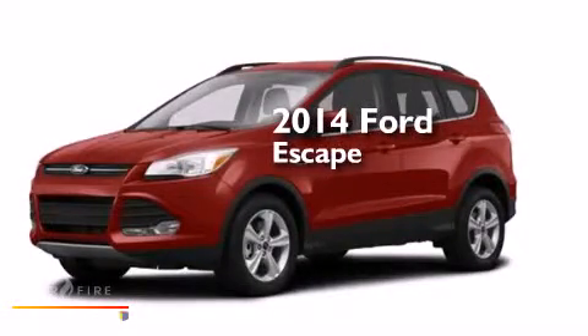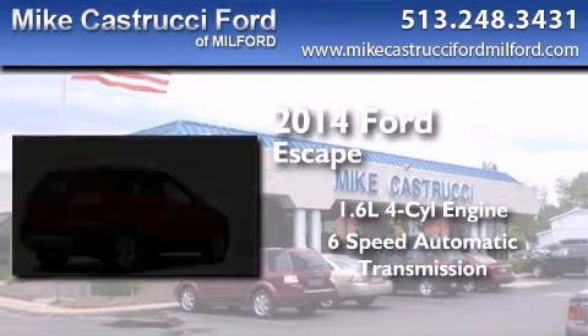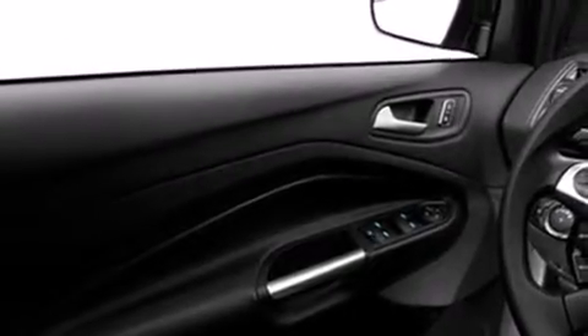This is a brand new 2014 Ford Escape. It has a 1.6-liter 4-cylinder engine and a 6-speed automatic transmission. With an EPA estimated rating of 32 miles per gallon on the highway, fuel efficiency does not take a back seat.